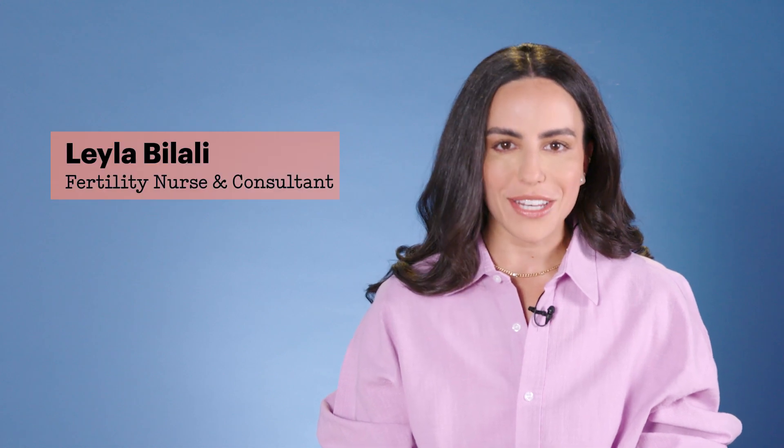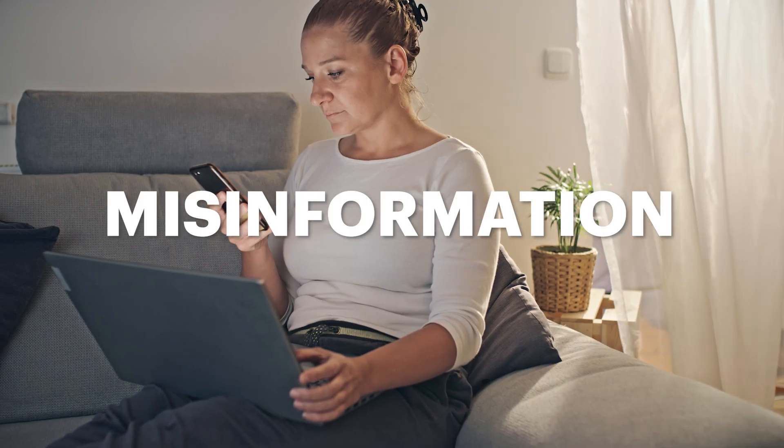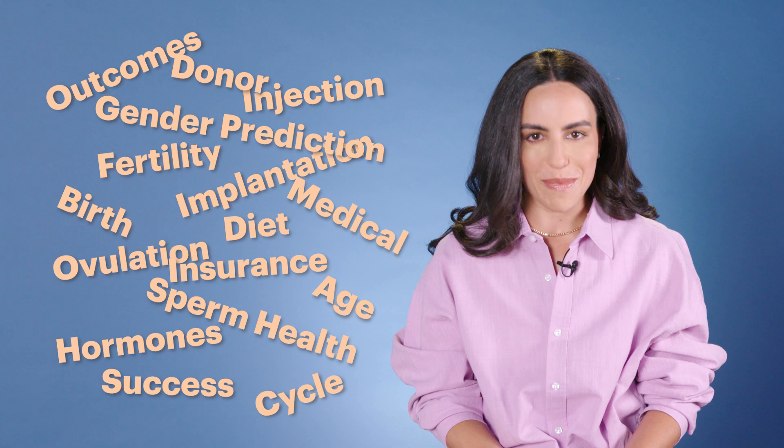My name is Layla Bilali and I'm a fertility nurse and consultant. If there's one thing I've learned in my practice over the last decade, it's that there is a lot of misinformation out there when it comes to starting a family. Here at Parents.com, we wanted to break down some of the biggest topics around fertility in three minutes or less.